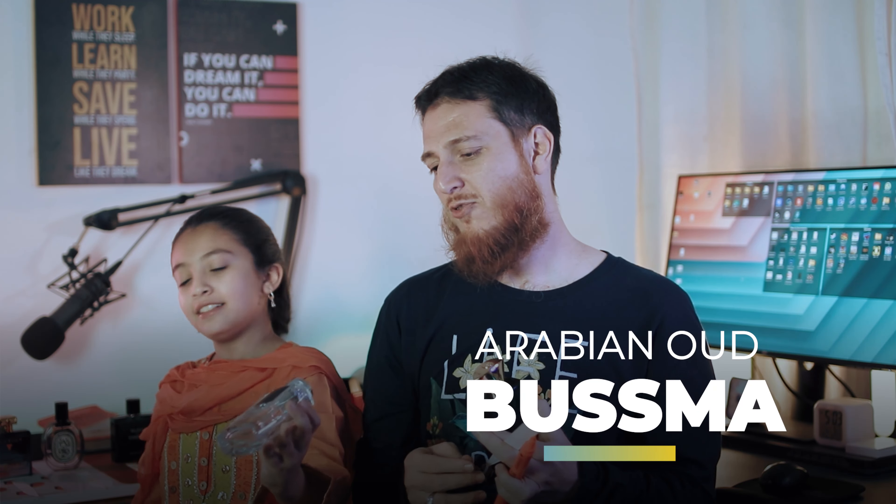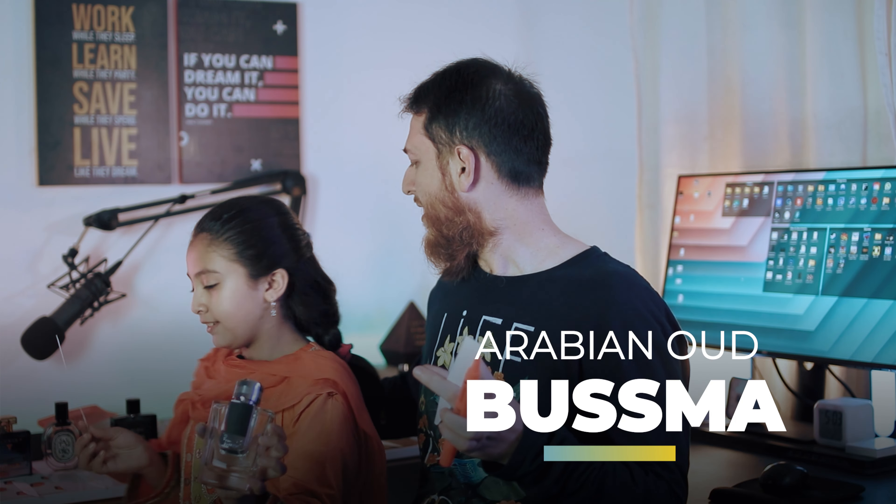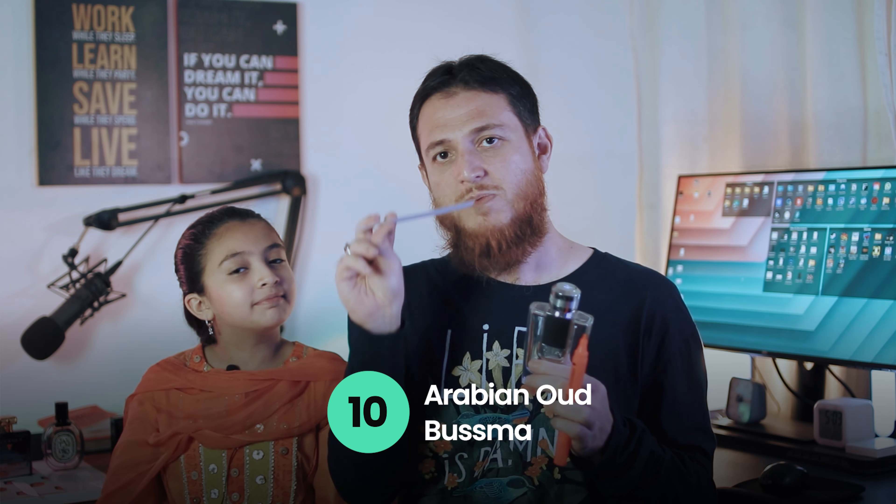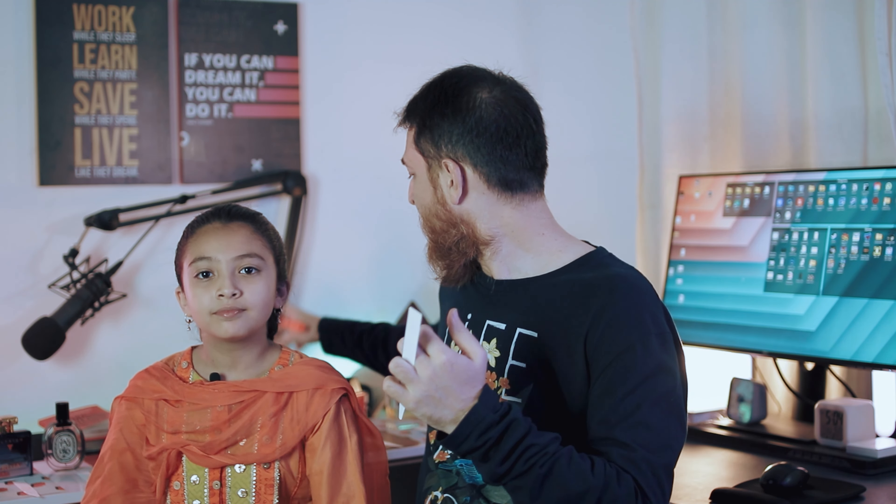Next is Busma from Arabian Oud. Let's see how she rates Busma. 10 out of 10! Busma is one of our favorites. It's a very good balance of sweet, caramel-like vibe with some fruit — not too much caramel, not too sweet, but a very nice perfume. It's a clone of Baccarat Rouge 540 and it leaves a very nice trail when you walk away.